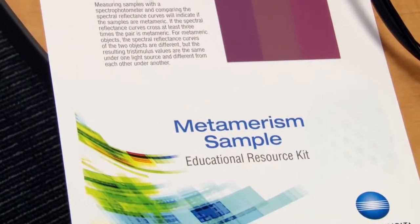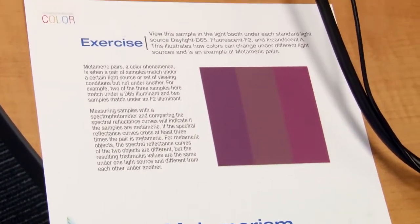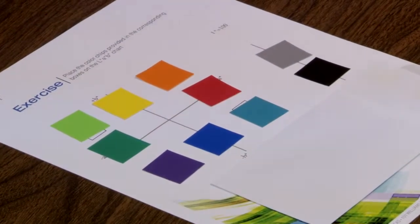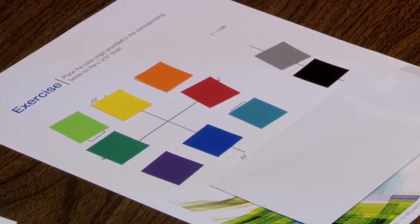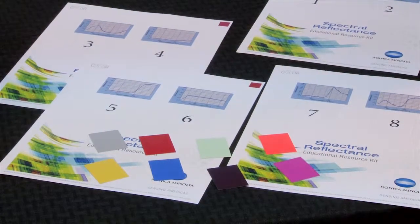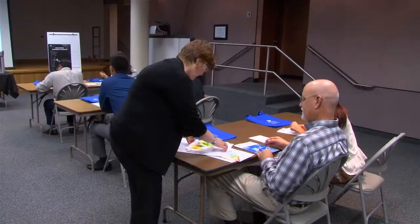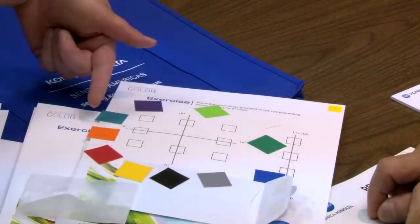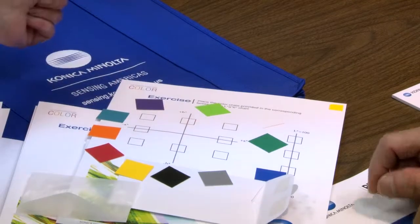The resource kit details color control from perception to instrumentation. These tools are a useful reference to share with colleagues when developing or refining color control programs. You will have the opportunity to interact with our color experts for technical information regarding software and hardware, and the informal atmosphere allows participants to talk to other professionals interested in standardizing color communication.